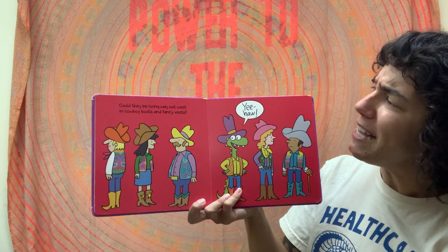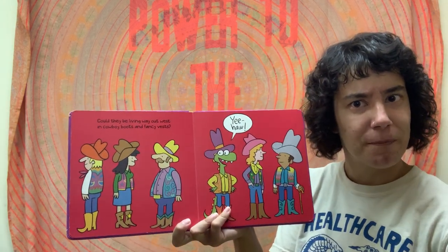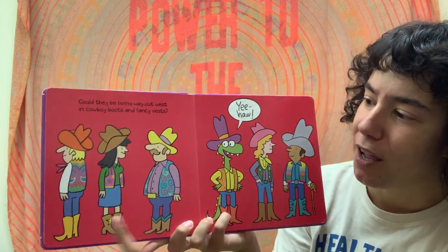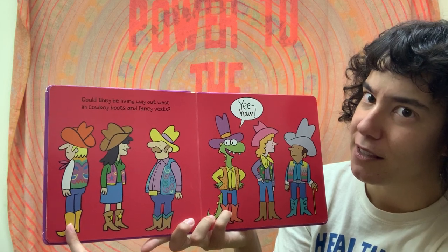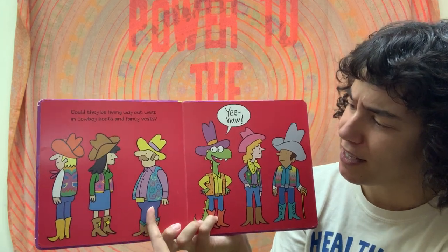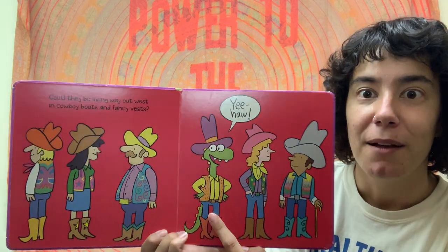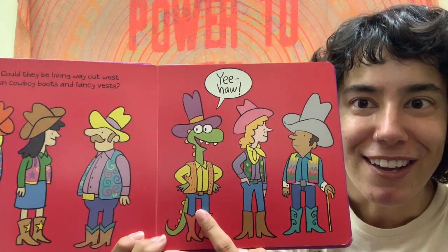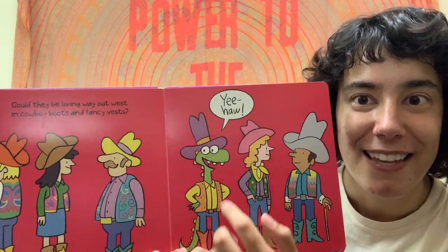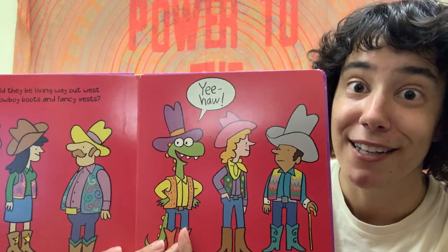Could they be living way out west in cowboy boots and fancy vests? Do you see a dinosaur in this picture? Is it this? No. Is it this? I don't think so. Is it this? Nope. Is it maybe this? Look at that — I see a long green tail, some spikes and big sharp teeth. Yee-haw, says the dinosaur cowboy.